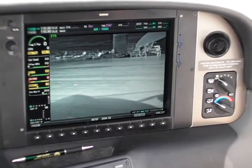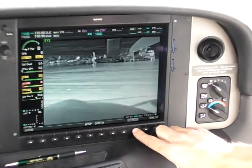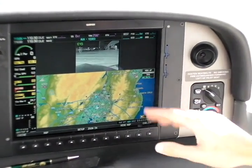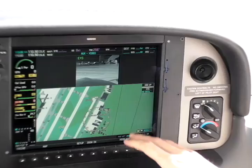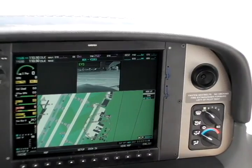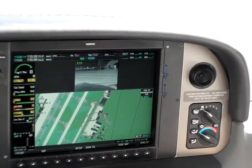The displays can be shown either on a full screen or with the map as well — you just have a half screen view. This works well especially on the ground. You can have Safe Taxi come up real nice and close, and you have the actual infrared image of what's happening outside right above it.